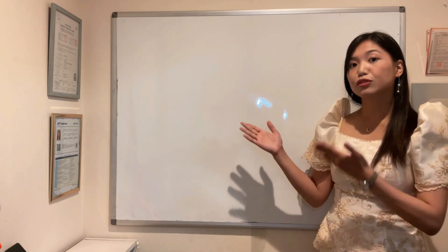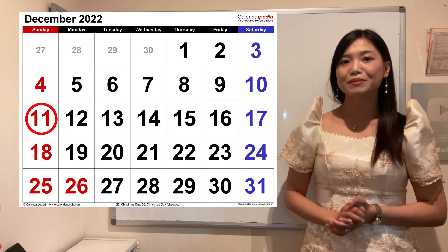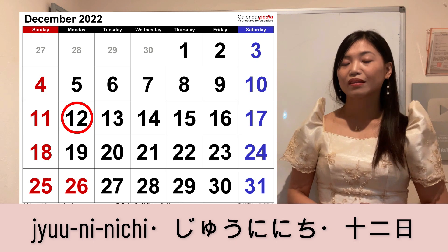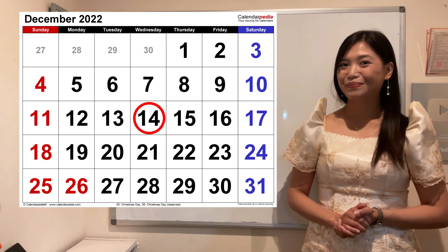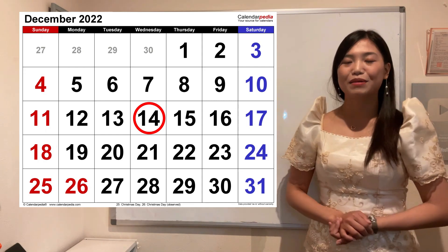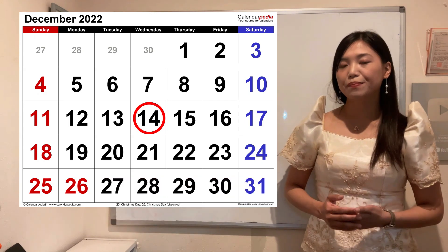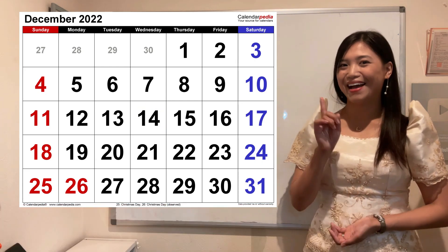From eleven to nineteen, this is how you say the days of the month: eleventh is Juu-ichi-nichi, twelfth Juni-nichi, thirteenth Juu-san-nichi. Fourteenth — hindi po Juu-yon-nichi. Since yung fourth day of the month is Yokka, ang fourteenth day of the month will be Juu-yokka. Tandaan po yan. Fifteenth day of the month, Juu-go-nichi. Sixteenth, Juu-roku-nichi. Seventeenth, Juu-shichi-nichi.